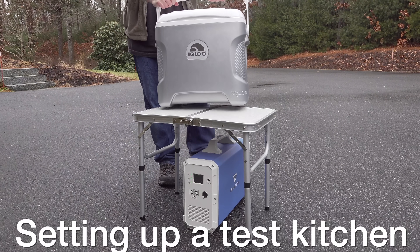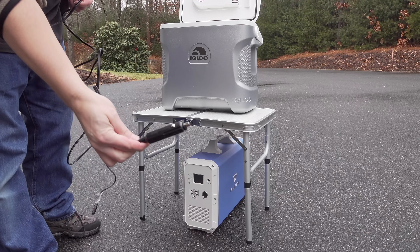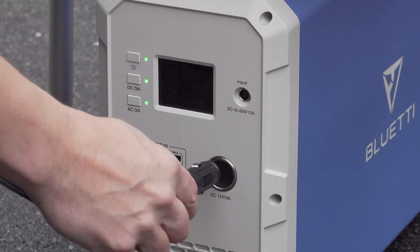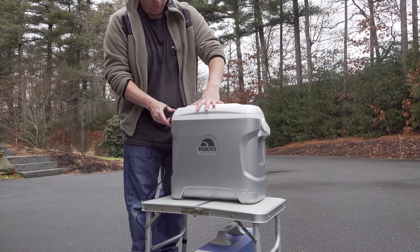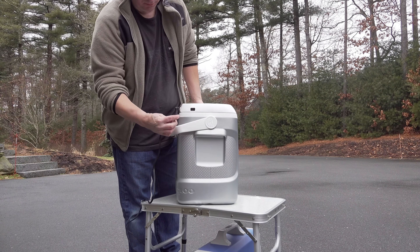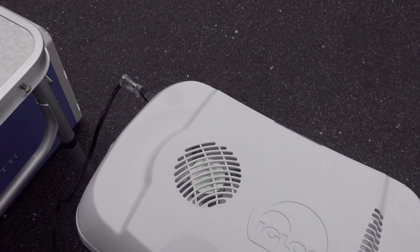I wanted to do an even bigger test, starting with an Igloo thermoelectric cooler that plugs in using a standard cigarette style plug. It only draws about 60 watts, but these are really handy for a tiny house or campsite. Whatever you put inside stays cold using the thermoelectric fan on top.